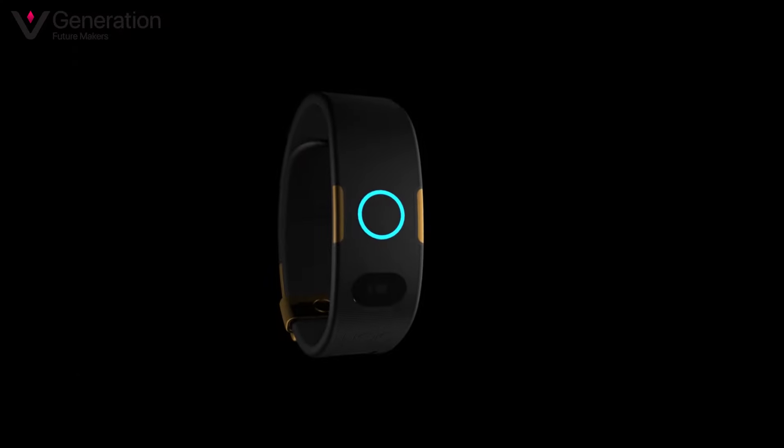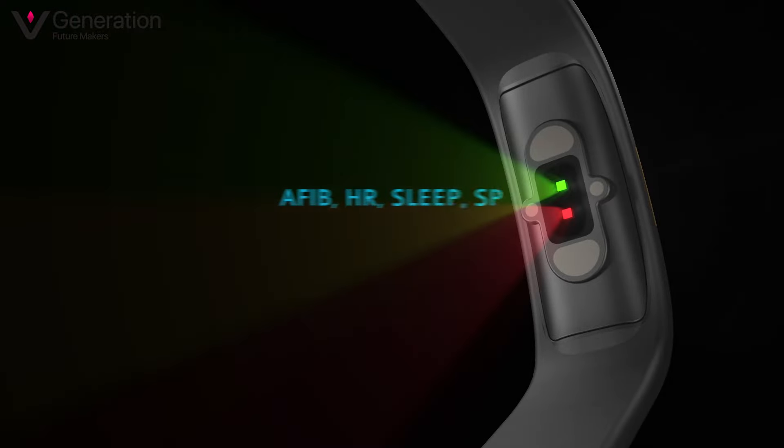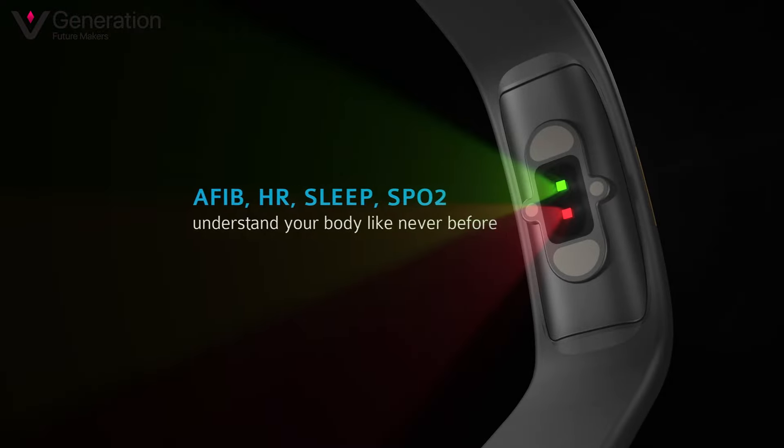Wearable technology has revolutionized healthcare by allowing real-time monitoring of bio parameters. The Biosense device from Hilo is a prime example, tracking not only heart rate and steps, but also sending alerts to users when something is off and guiding them to make positive changes.